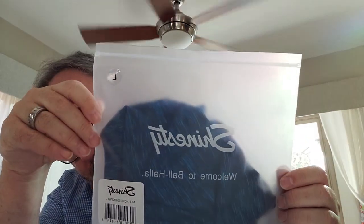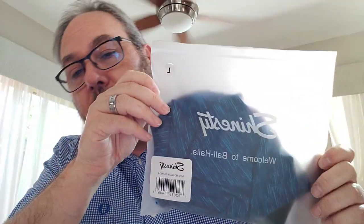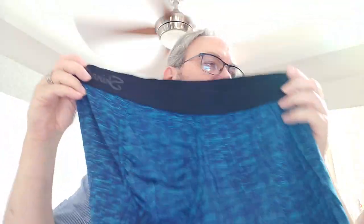Today my wife Julianne got me some underwear. She's been complaining about my underwear, so she got me these — they're called Shinesty. I don't understand the name, but that's what they're called. On the bottom it says 'Welcome to Ball Holla,' which I guess is a funny saying.